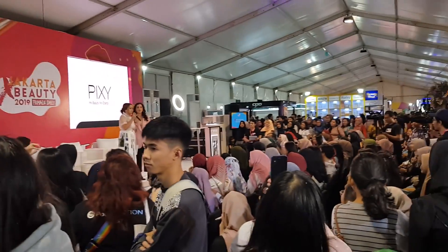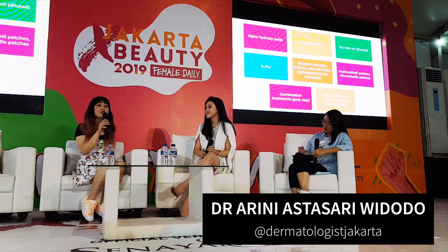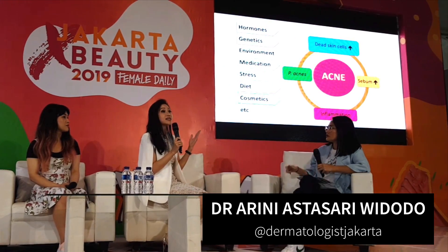I did two talks. One was on hyperpigmentation with Kay — we talked about the difference between brightening and whitening, and how to safely even out your skin tone. I also did a talk about acne with Dr. Irini. We talked about different types of acne, what contributes to acne, and how to treat different types of acne as well.